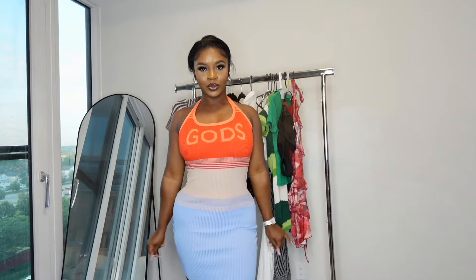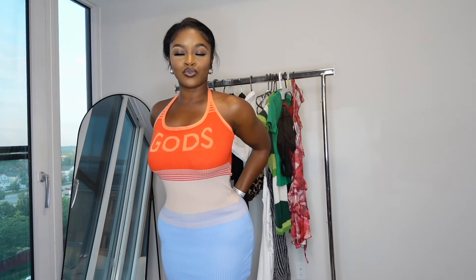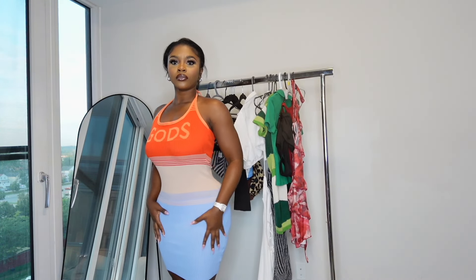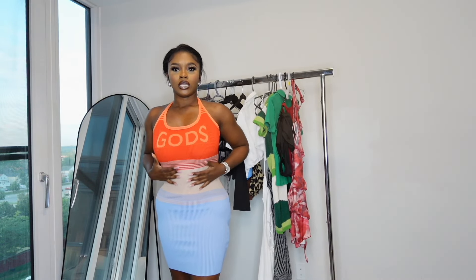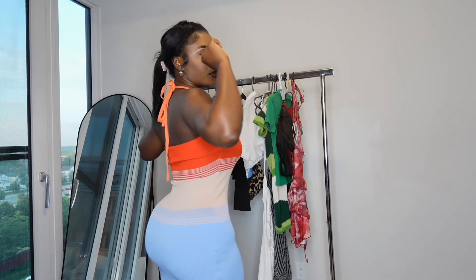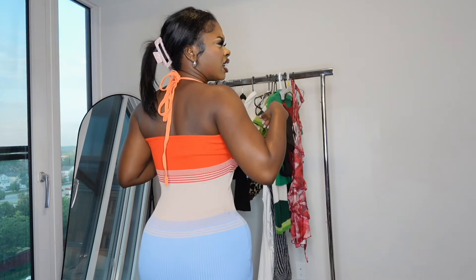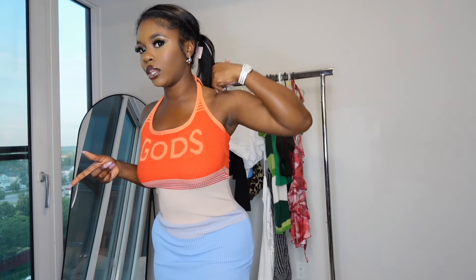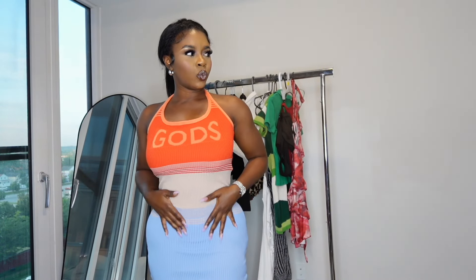Moving on to dress number two — I love the colors on this one. It's really simple, not that short — right above the knees. I really like it because it fits my waist perfectly, not too tight but it dips in all the right places. It has a tie-up at the neck and you don't need a bra with this one either. Super cute and chill.